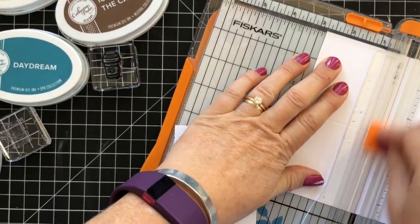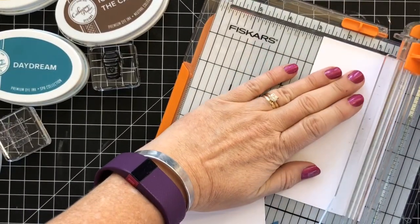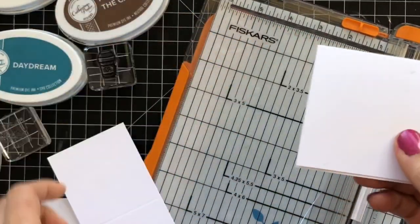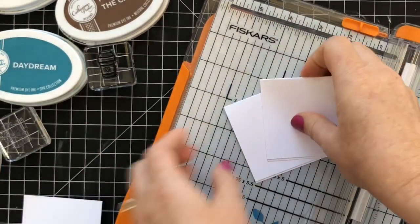Two and three quarters, and then two and three quarters again — and I have three cute little gift cards that are two and three quarter inches square.